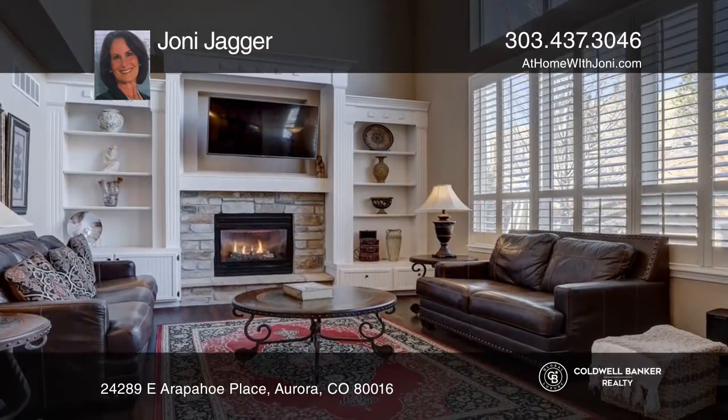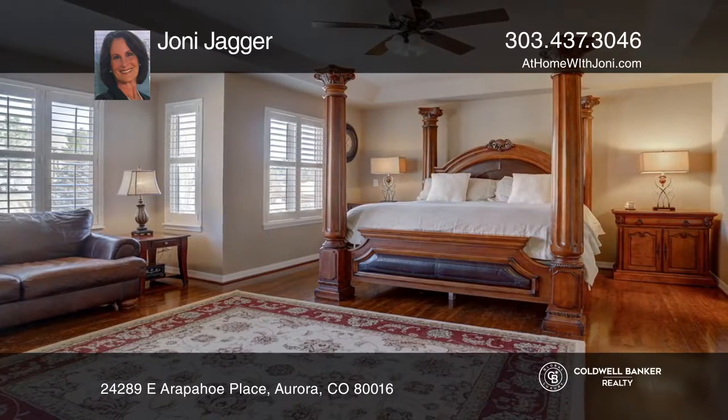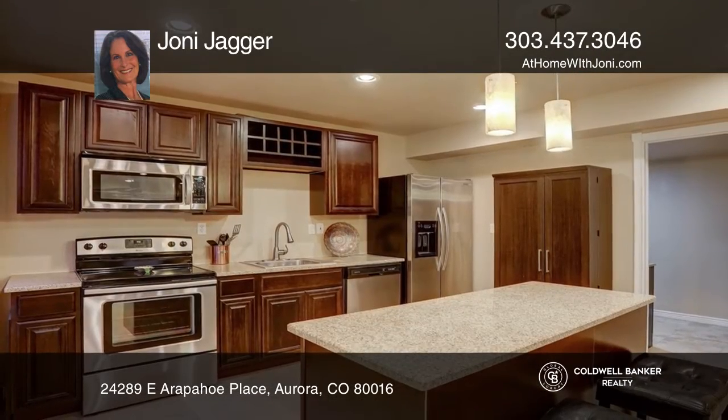The great room has an inviting guest fireplace. The master suite offers a retreat area, a fireplace, and a spacious walk-in closet.